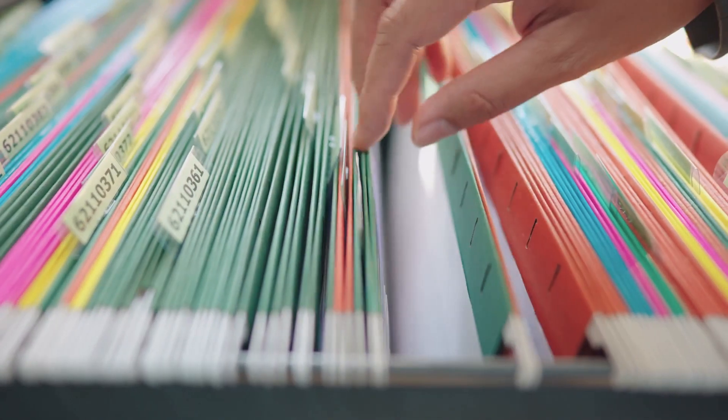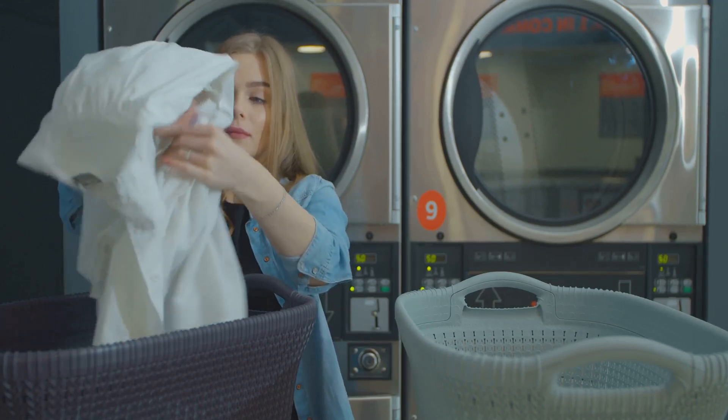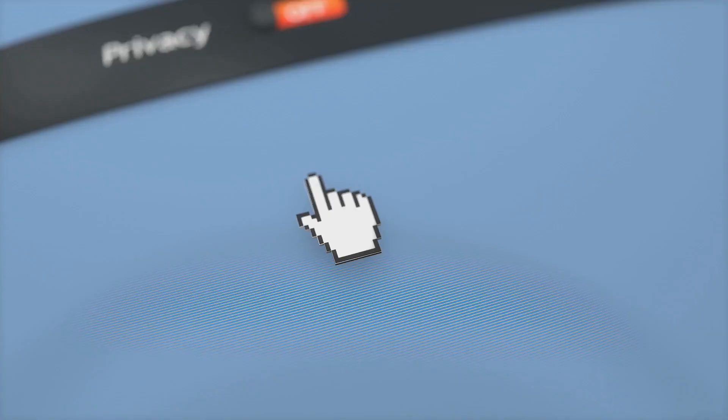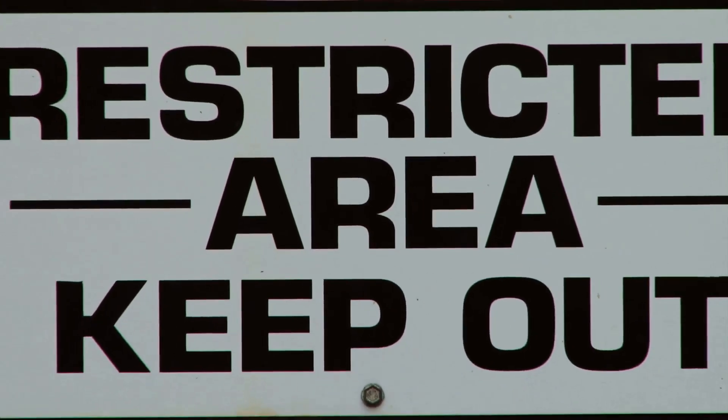First up, data classification. Label your data according to its sensitivity — think of it as sorting your laundry before washing. Next, access controls. Limit access based on roles and necessity. Not everyone needs to see everything.